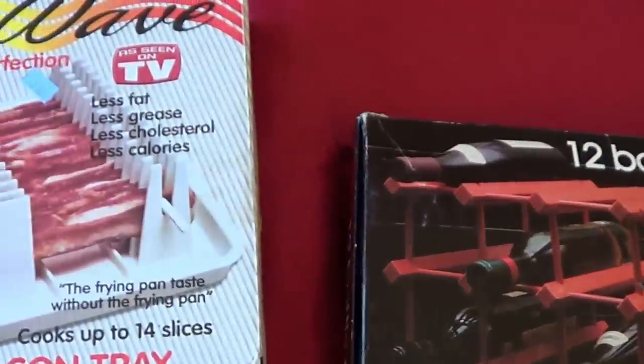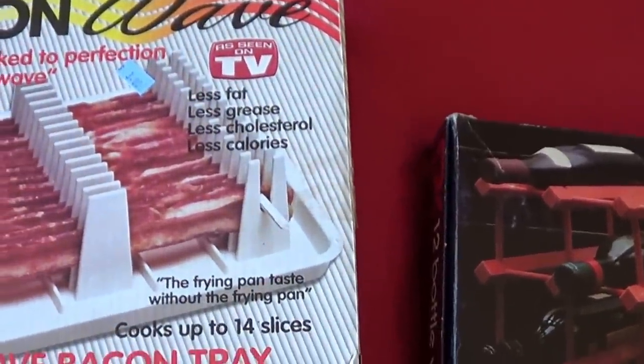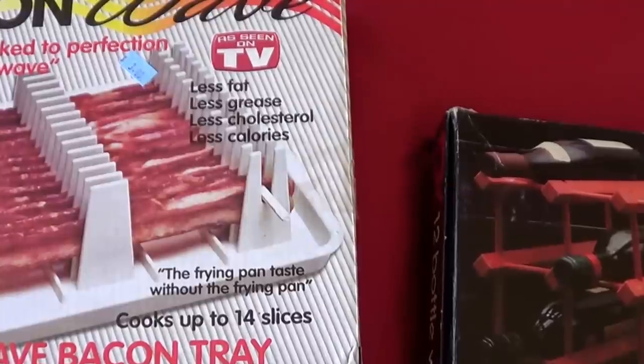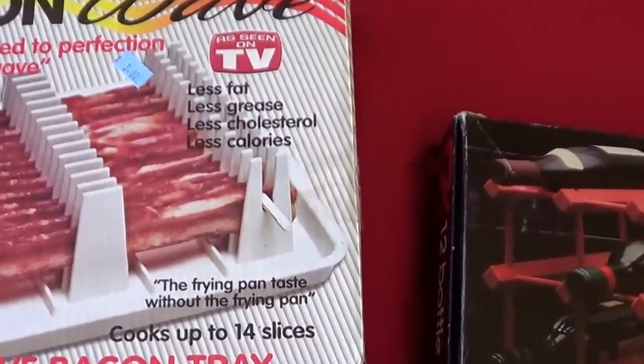Hi dudes and dudettes, it's Cooper. I want to show you some of the things I got recently at garage sales and I stopped at a thrift store on the way home.